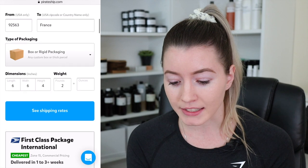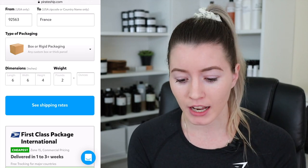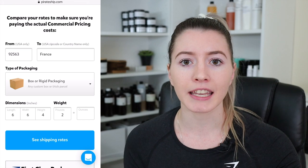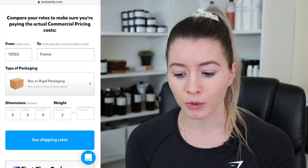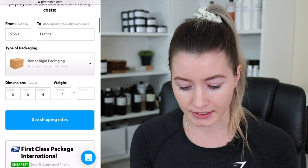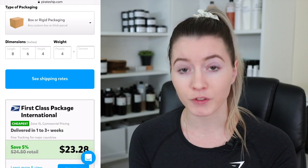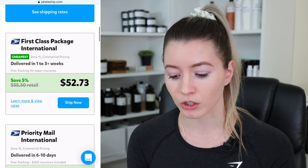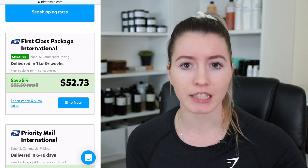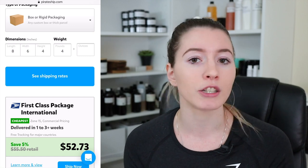So not a huge savings, but definitely when shipping international we want to try to get all the savings possible. This gives you a good indication of how to set up your shipping profile on Etsy or Shopify — exactly how much to charge based on international shipping and where it's going. You can set up a shipping profile for France at $23 for one candle. You'd add on the each additional amount for more candles, and go through setting up shipping profiles for each individual country you want to ship internationally to.